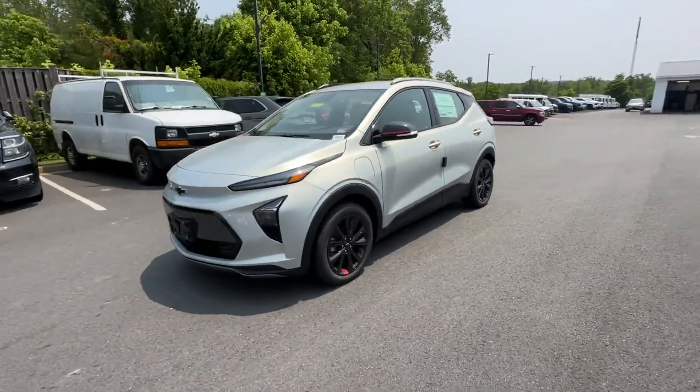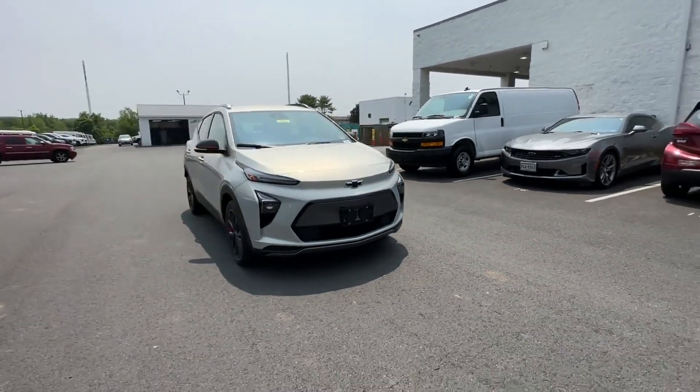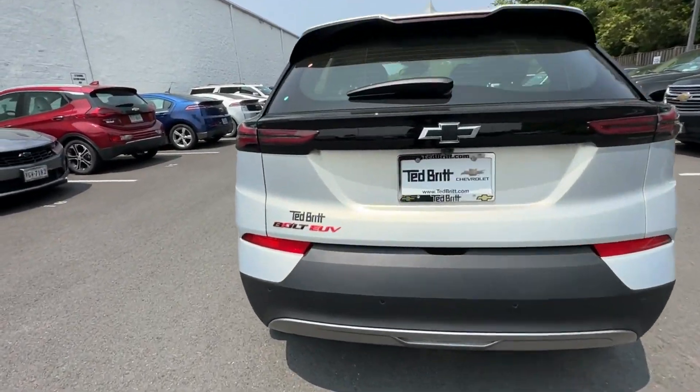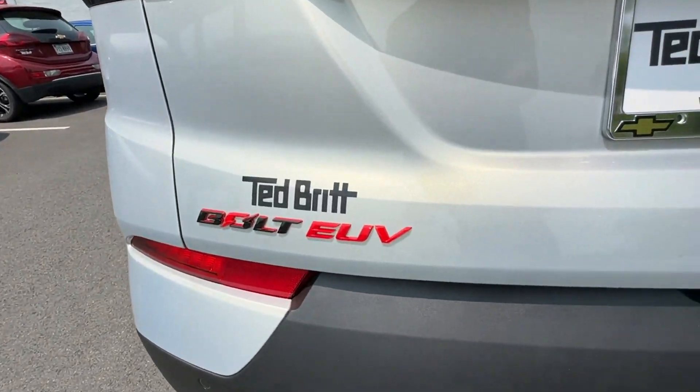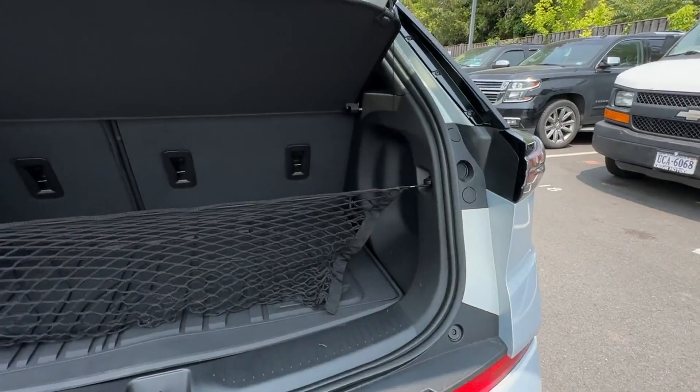Aluminum Wheels, Passenger Side Airbag Sensor, Adjustable Steering Wheel, Traction Control, Power Side View Mirrors, Variable Speed Intermittent Wipers, and Alarm System. Call us — we'll help you take home your favorite vehicle.